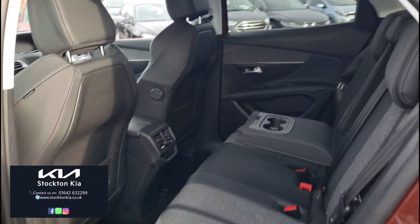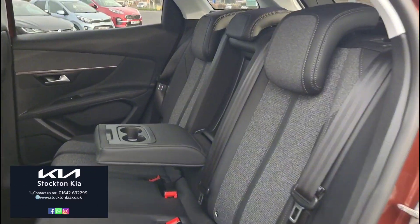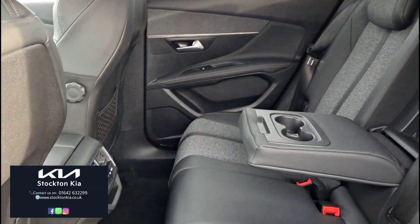There's plenty of space for three in the back, with the same trim level as you get in the front, and a nice centralised armrest with twin cup holders as well.